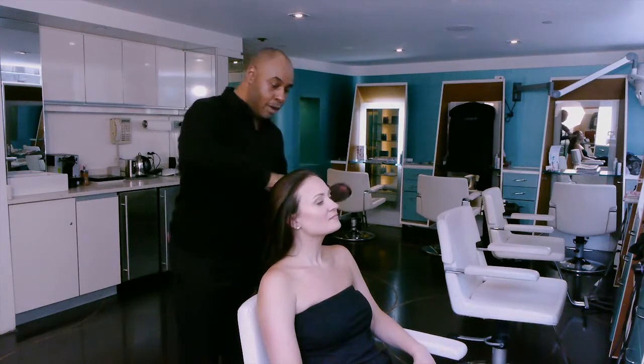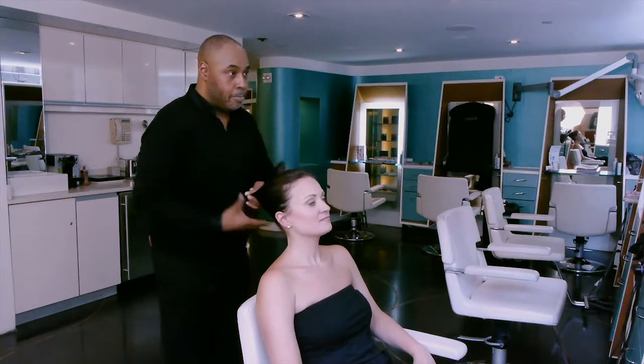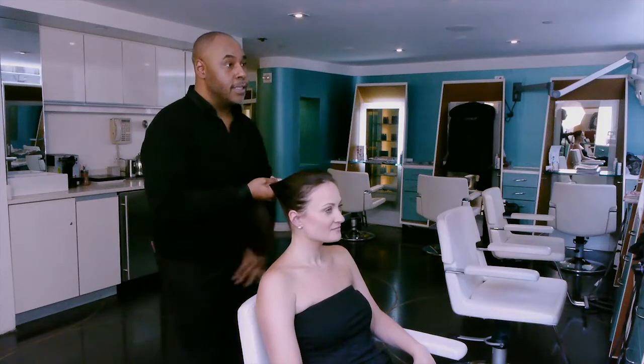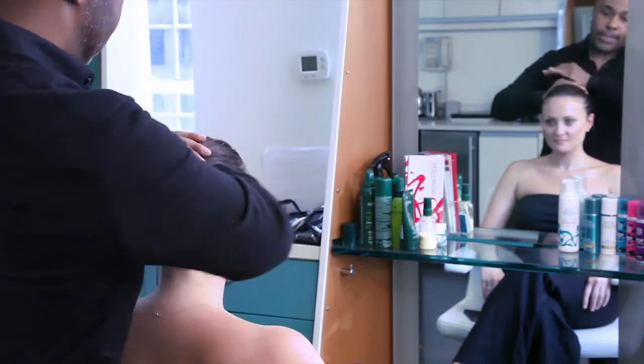What I'm going to do with the Mason Pearson brush is just kind of pull it off her face. I want it to kind of go off her face and get all the hair in the back, just so she has a nice, beautiful, sleek pony.